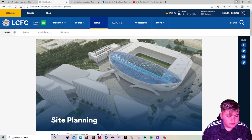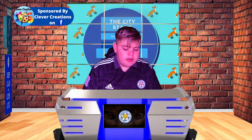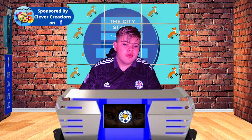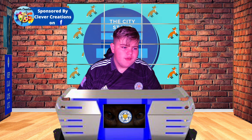That's the stadium expansion covered. In a video recently, I covered the Vestergaard move to Leicester — that has now gone through and Vestergaard is officially a Leicester City player. We're trying to get a picture up for you and we'll talk about it in a minute.